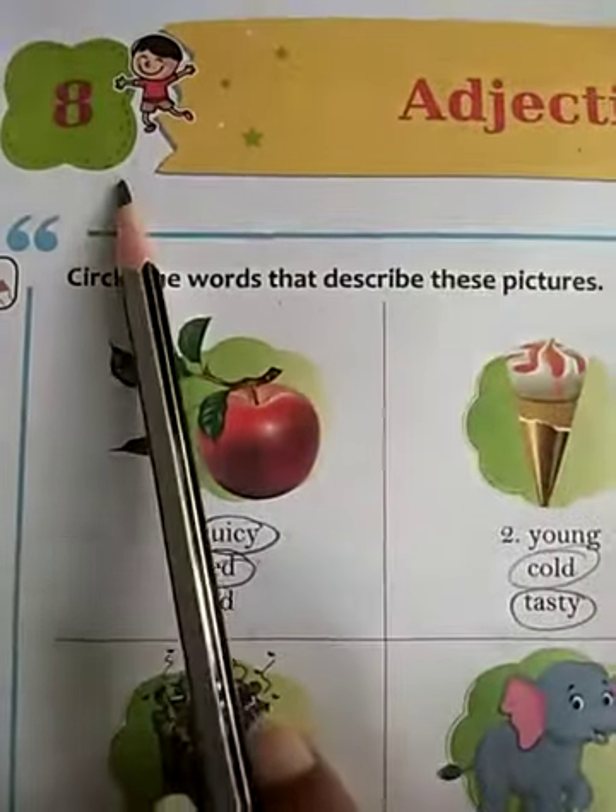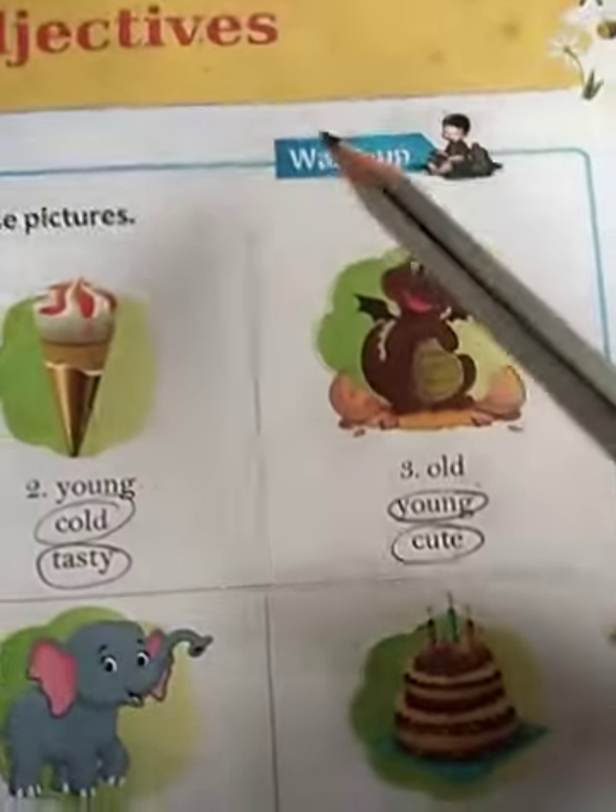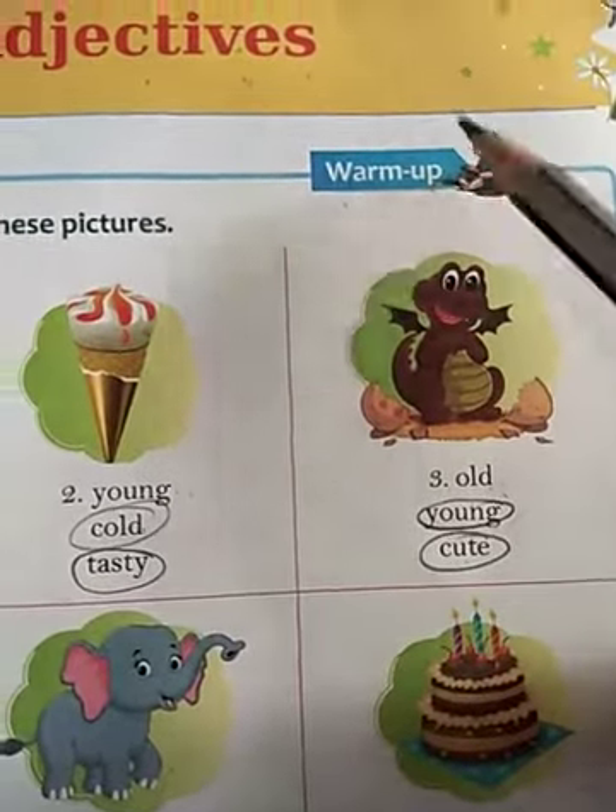Class 32 ends. We have done the explanation of chapter number 8. Now we will do the book exercise of this chapter. First of all we will do the warm up exercise. Let's start.